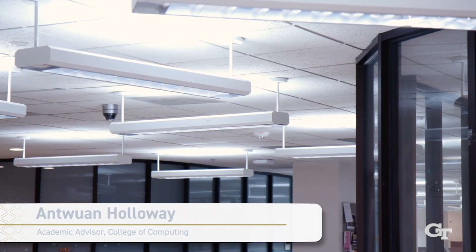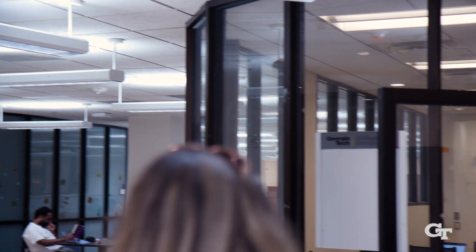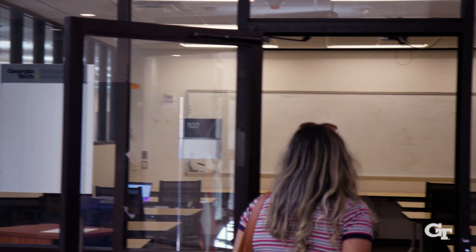I'm standing for the NESTS 2.0, a study space designed with you in mind. It can be found in the College of Computing building room 107. Study hours are going to be Monday through Thursday, 12 p.m. to 7, and on Fridays, 12 p.m. to 5:45.